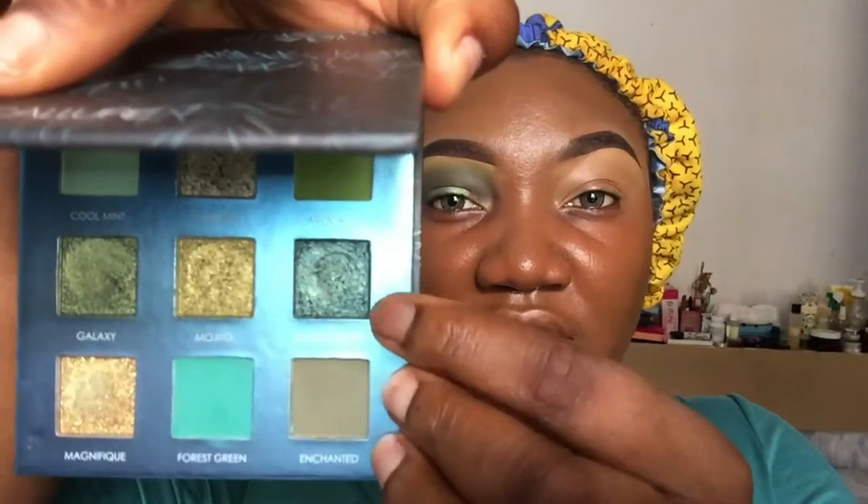Going in with the shade Secret Garden and placing it at the outer corner of my eye. Let me complete the second eye real quick. Now we're back on track, but I feel like something is missing, so I'm going to take the shade Mojito and just pop it in — not quite the inner corner, but the inner side of the eye — to make it look a bit lit up. That's what I was going for, not quite an inner corner highlight.